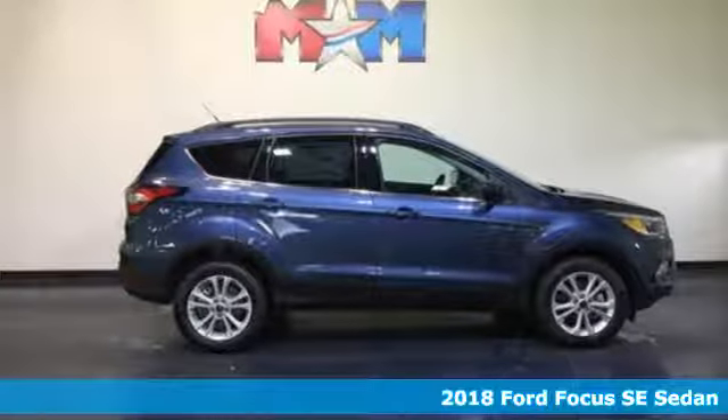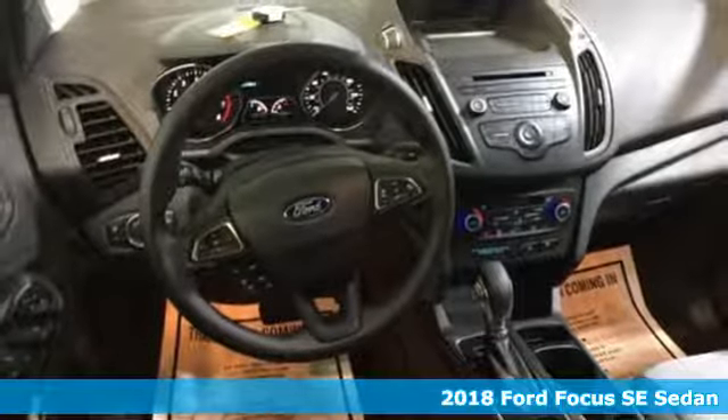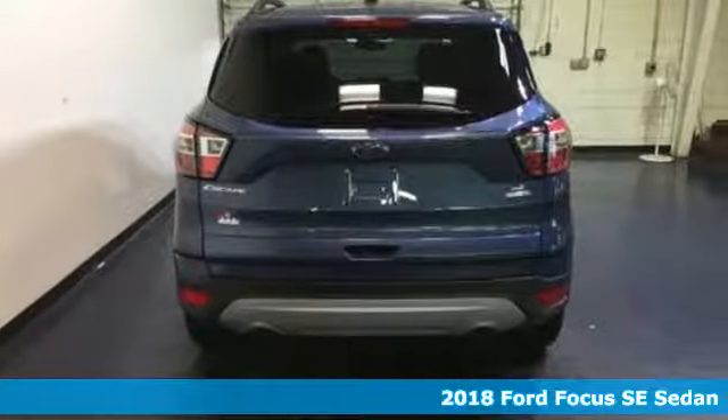It's a 2018 Ford Focus. Grace the roads with a car that's as fun to drive as it is efficient. And with features like these, every drive is a pleasure.